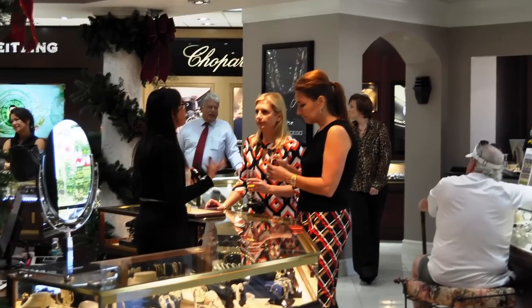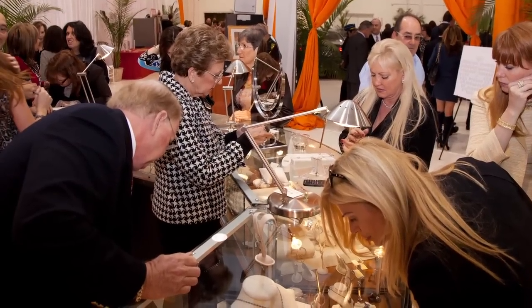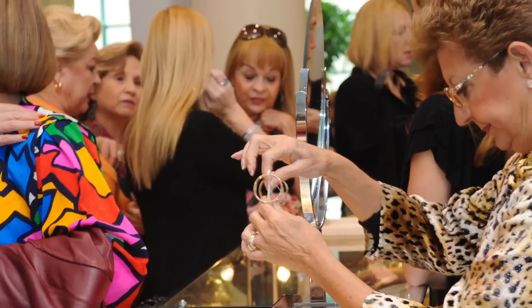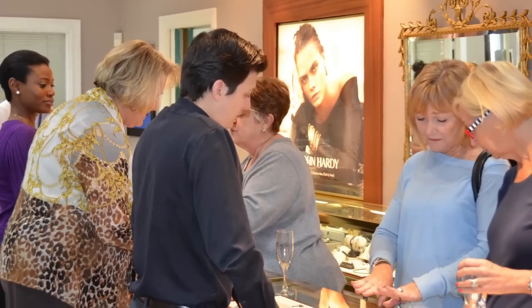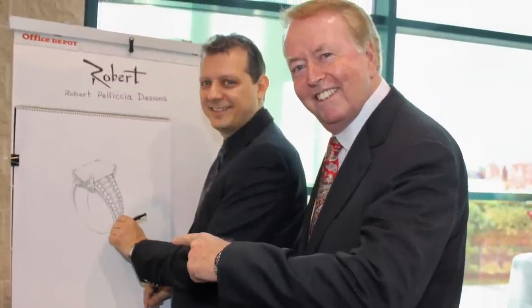While some second and third generations of family jewelers sometimes struggle to explore new directions, Sean boasts that his father has always given him the latitude and confidence to try new things. Over a decade ago, when many jewelers were confused by Neiman Marcus and Saks offering their luxury brands via e-commerce, J.R. Dunn was breaking new ground as one of the first jewelers to enter e-commerce.